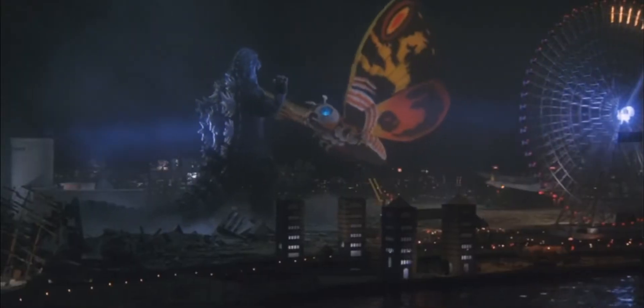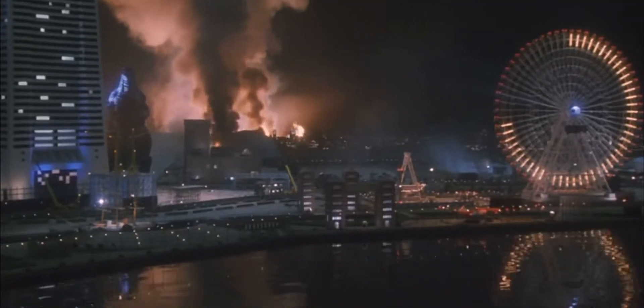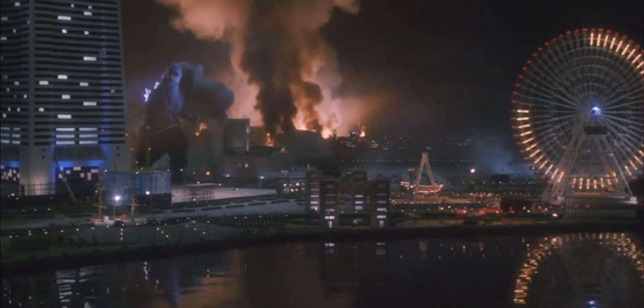The Godzilla suit used in the film Godzilla vs King Ghidorah was known as the Giddo Goji suit. The name comes from taking the kaiju's name King Ghidorah and putting it together with the Japanese word for Godzilla, Goji. The Giddo Goji suit was used again in Godzilla vs Mothra as a stunt suit during the underwater scenes, the eruption scene, and the landmark terror scene during Godzilla's fight with Mothra and Batra in Yokohama.